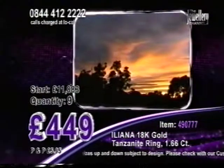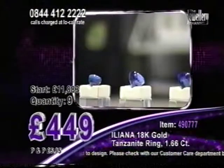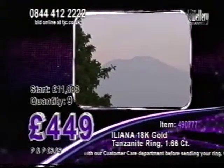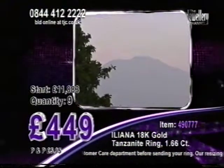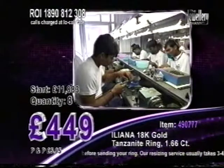The Jewellery Channel is authorised as one of the few exclusive distributors of Tanzanite in the world. Tanzanite is a precious and unique gemstone, native to the African country of Tanzania, where it is mined, refined and then sent to the Indian city of Jaipur for cutting.